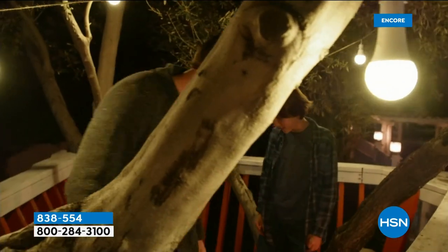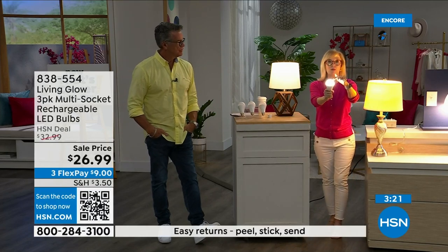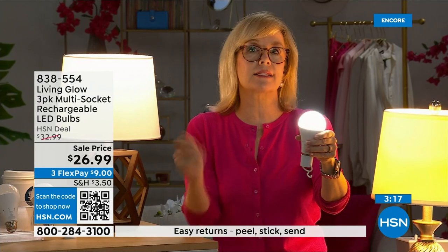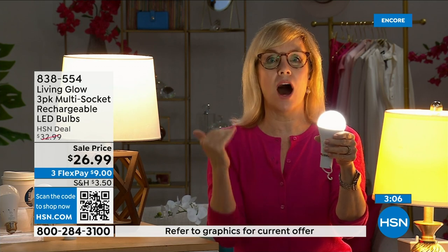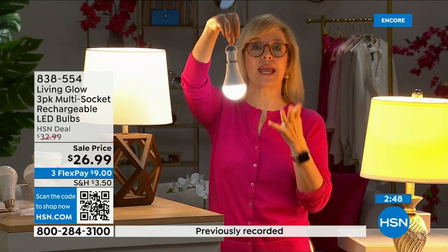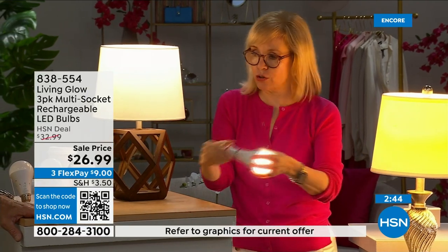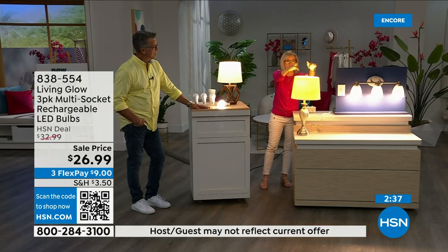Each bulb is rated for 50,000 hours — used three hours a day, that's up to 45 years. You'll never have to buy a bulb again. They cost about one dollar per year per bulb in energy, so your energy bill goes down. They're LED so cool to the touch and shatterproof — safe near drapes. When you lose power, your house stays lit while everyone else's goes dark, all your bulbs kick on for up to six hours, then recharge when power returns.